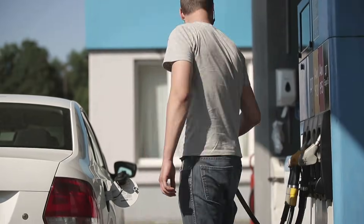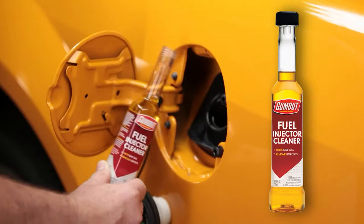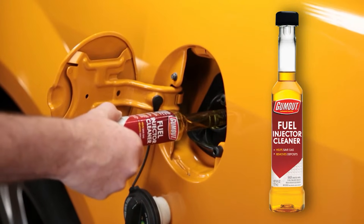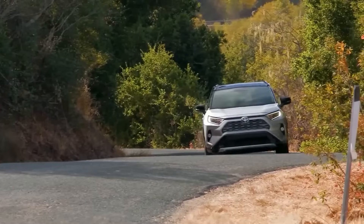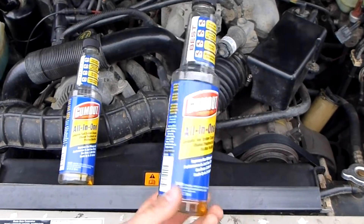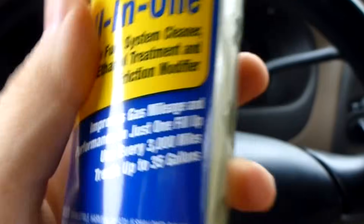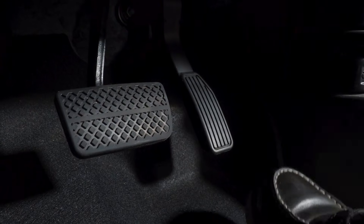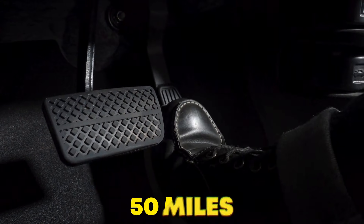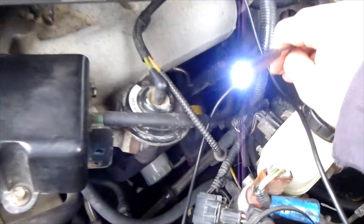One smart detail: it doesn't trigger oxygen sensor malfunctions like cheaper brands. You're filling up at a questionable gas station on a road trip? Gumout in your trunk is your insurance policy. If your car passes emissions but feels sluggish, this is your first move. Just follow the 1-to-21 gallon mix ratio — overdosing kills the party. You can actually feel the difference in throttle response within 50 miles. But what if your engine isn't port injected? That's where the next one becomes your lifeline.